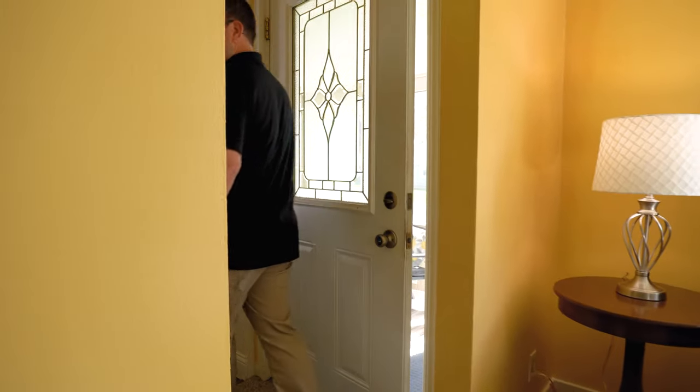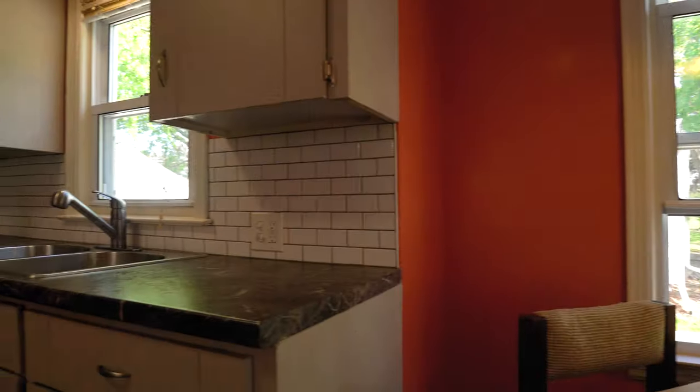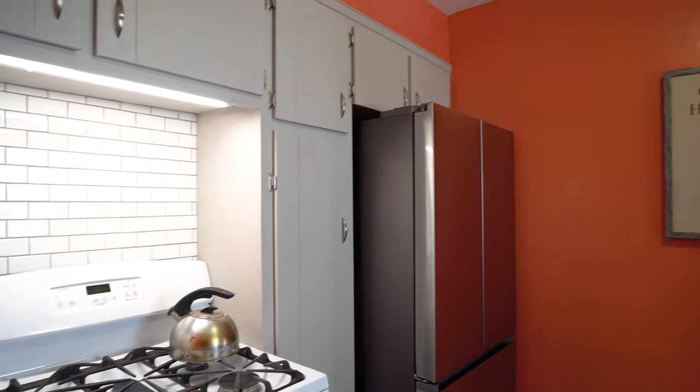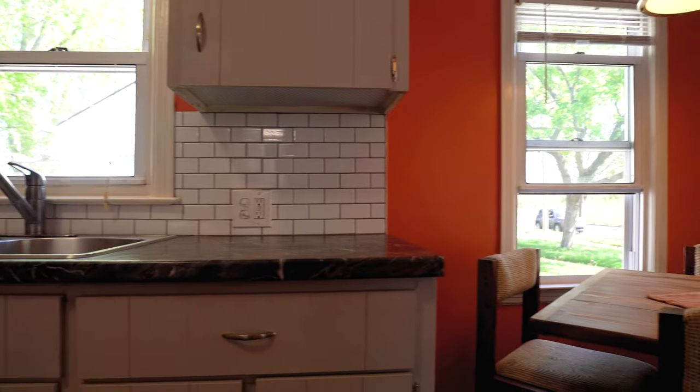Heading back to the front of the home, you're going to walk into the dinette breakfast nook and kitchen. The floor is all newer, brand new refrigerator. Look at these cabinets and backsplash — they did a great job painting them gray. Just a real trendy, nice kitchen.